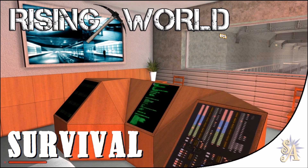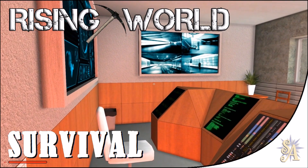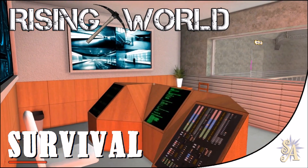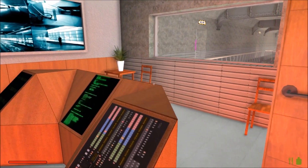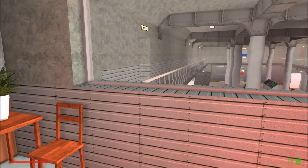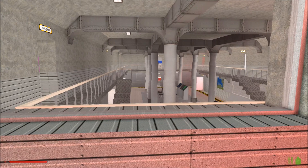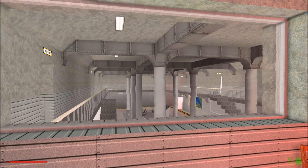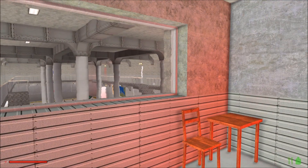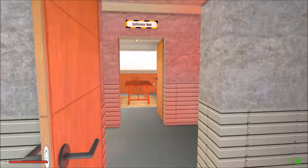Greetings once again fellow girls, guys and gamers, this is SmallArchangel welcoming you to another episode of Rising World Survival — in point of fact the last episode in the current series. Yes, more on that at the end of the video, but this will be the last in this current series, although I do hope to soon be starting another when we get the update which introduces character models, clothing, etc.